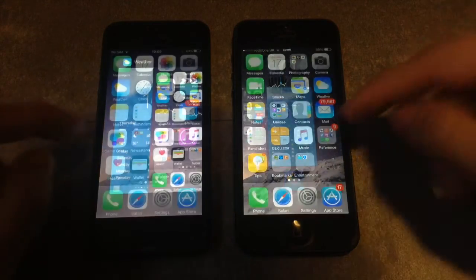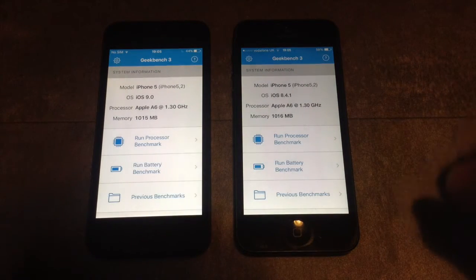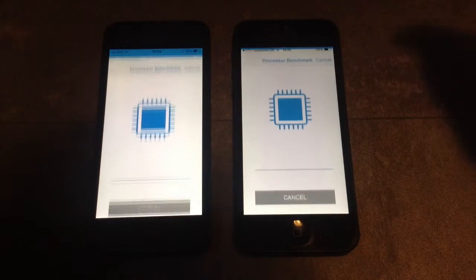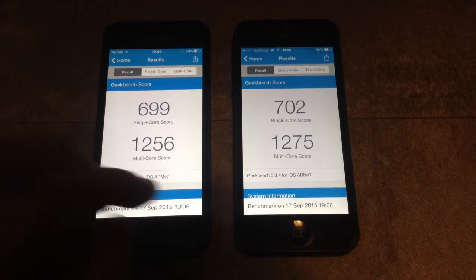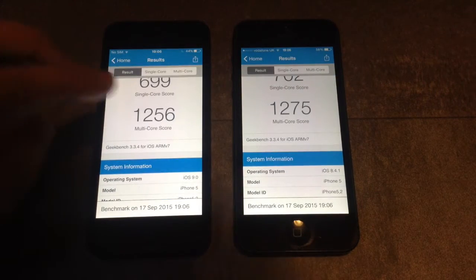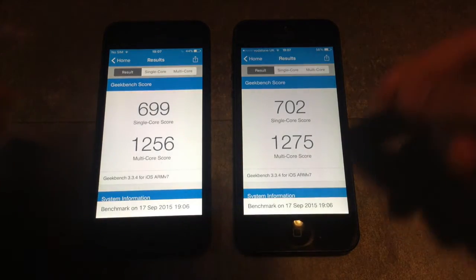Let's clear the RAM and test out Geekbench 3. I'm going to jump over the actual test because it takes a long time to complete. I'll run the processor benchmark and come back with results. There is a tiny difference between the single core score and also a tiny difference on the multi-core score on both devices. So there isn't much difference between the two iOS versions.